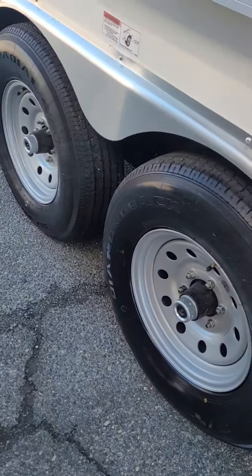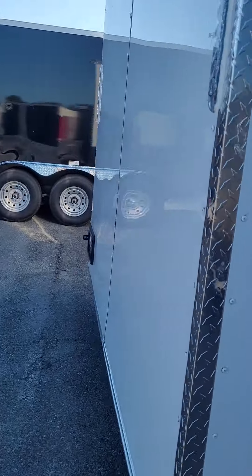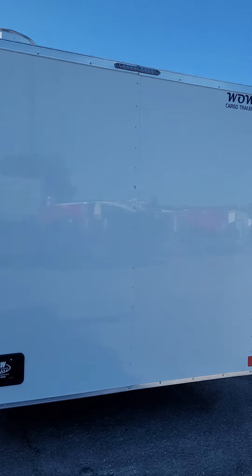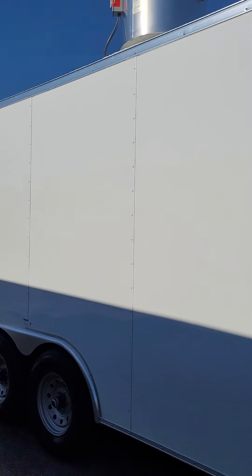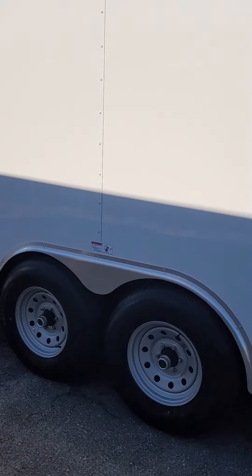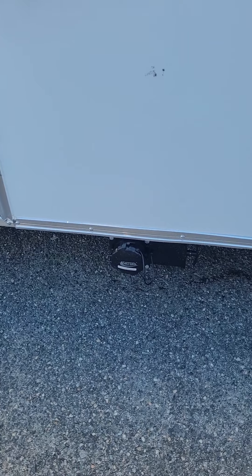This model has tandem 5,200-pound axles, and the back of the trailer is enclosed. It has all LED lights and an exhaust fan on top. Tandem axles with brakes on both, six lug. That's your dump valve for the waste tank.